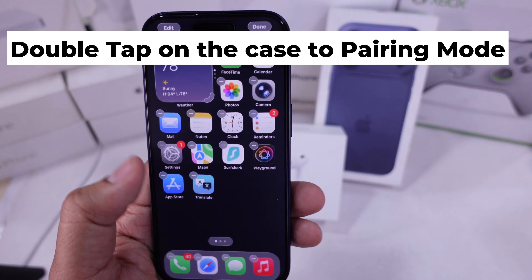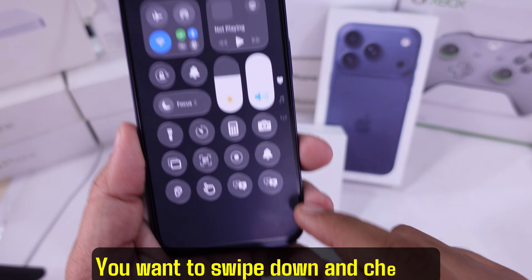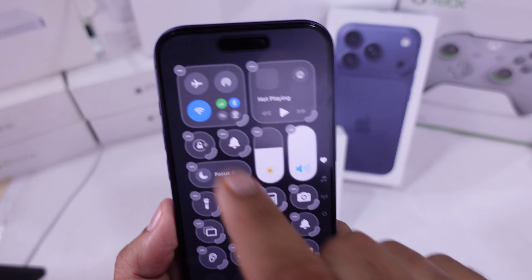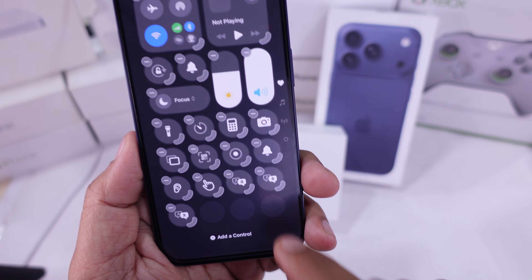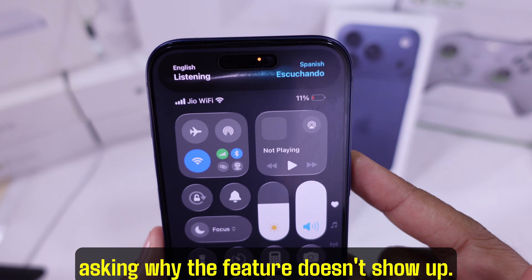Fifth solution: add Translate to Control Center. You want to swipe down and check if Translate is visible. If not, press and hold on an empty space in the Control Center, tap the Edit Controls button at the bottom, find Translation and add it to the control panel. Without this step, you're going to keep asking why the feature doesn't show up.